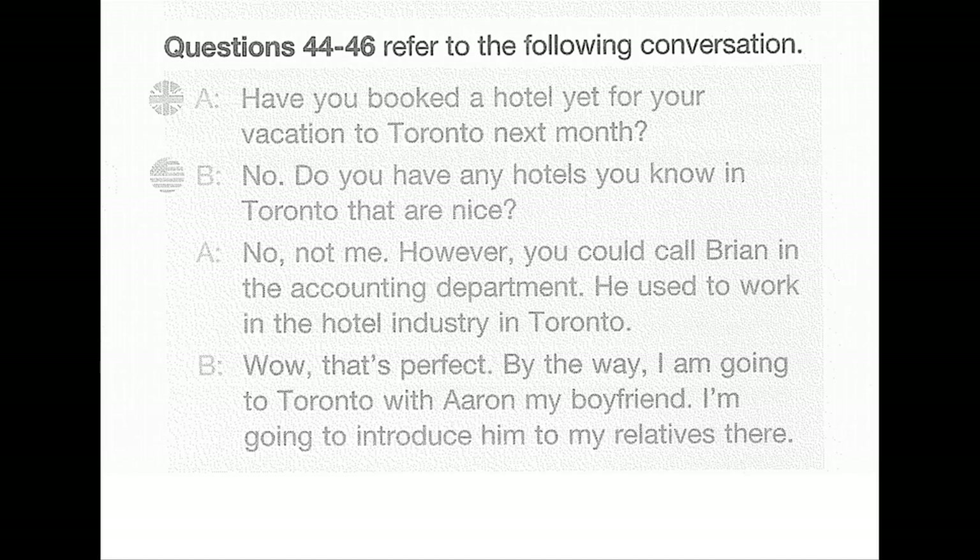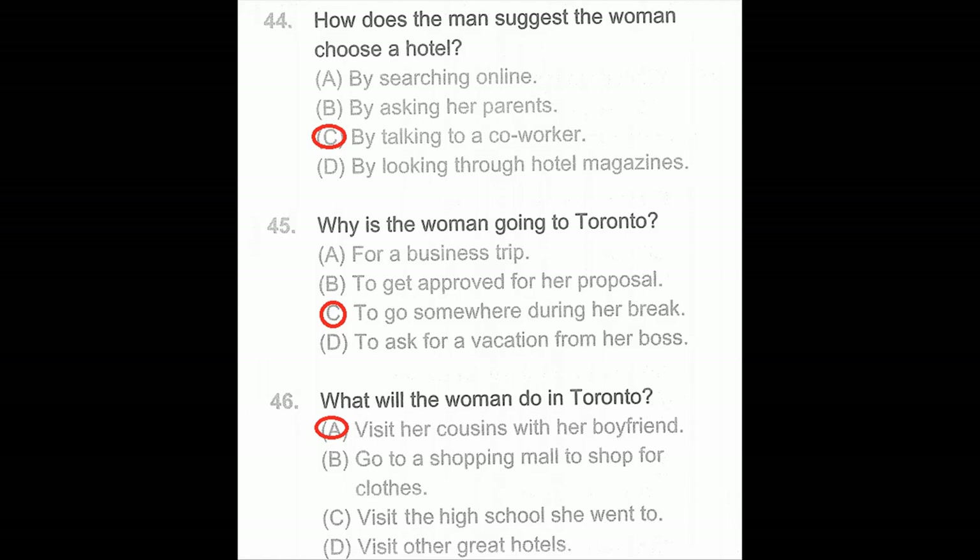Questions 44 through 46. Have you booked a hotel yet for your vacation to Toronto next month? No. Do you know any nice hotels in Toronto? No, but you could call Brian in the accounting department — he used to work in the hotel industry in Toronto. That's perfect! By the way, I'm going to Toronto with my boyfriend; I'm going to introduce him to my relatives there. Number 44: How does the man suggest the woman choose a hotel? Number 45: Why is the woman going to Toronto? Number 46: What will the woman do in Toronto?